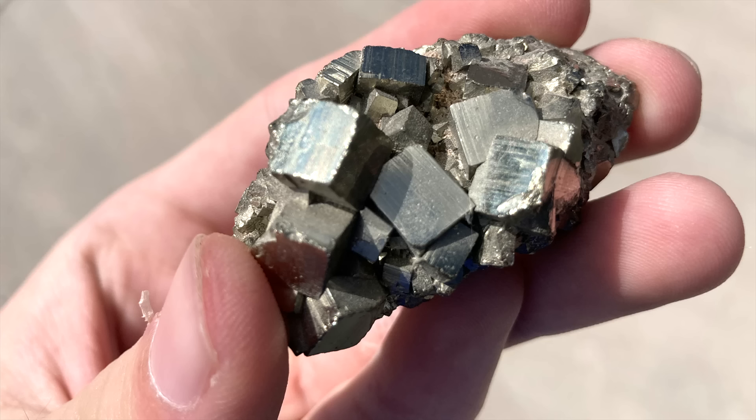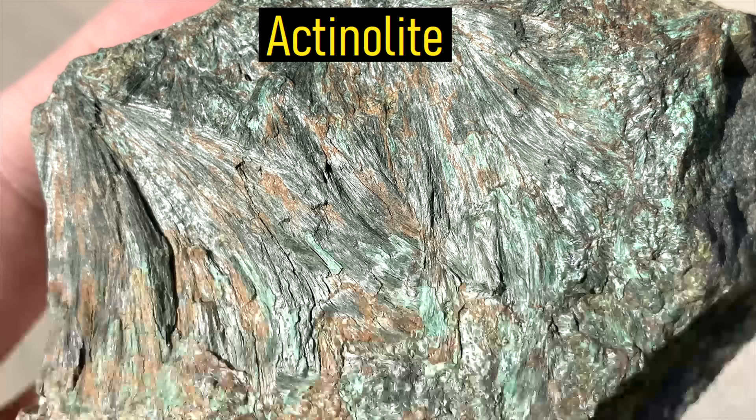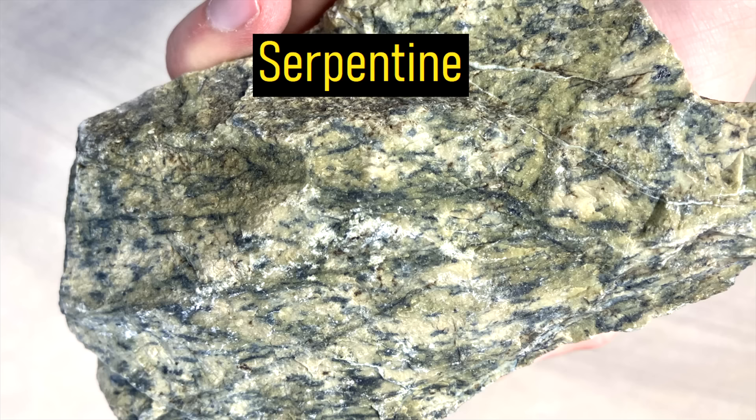Today, a wide range of minerals can be found on the island, which includes pyrite, actinolite, olivine, and serpentine group minerals, among others.